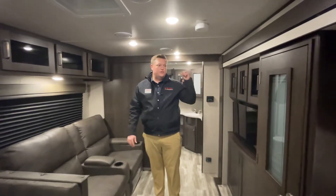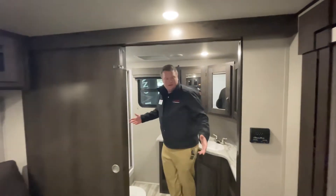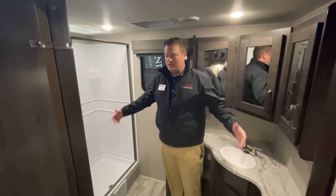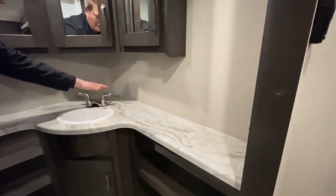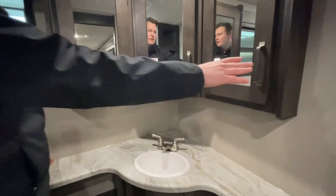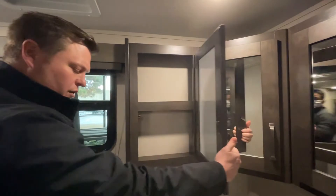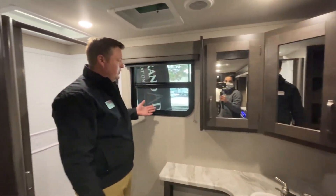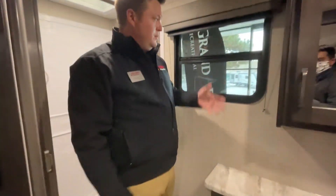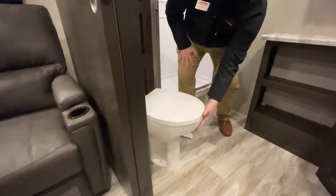Lastly, we're going to move into the rear bath — the 260RB stands for rear bath. This thing is huge. Coming in here, you've got plenty of space to do your changing. You've also got plenty of counter space with hot and cold water, and tons of storage for your medicine cabinet — toothpaste, toothbrush, all that great stuff. I love the additional window here, so while you're using the restroom you can actually look out. And all Grand Designs come with a nice porcelain toilet.